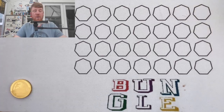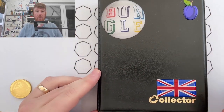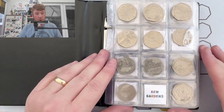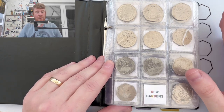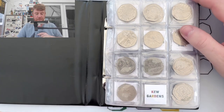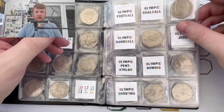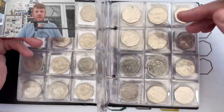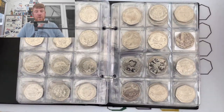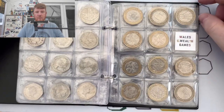Hello everybody and welcome to another episode of Bungle Collects. I'm going to be going through some two pounds and some fifty pences to try and find the rare and valuable ones - the ones you can find in your change that are worth more than the 50p or two pound printed on them. More importantly, I'm on a quest to fill my coin album with every 50p and every two pound you can find in circulation. Still need Kew Gardens, 12 Olympics, and at the time of filming waiting for the pride coin. Two pound wise, only need Commonwealth Games Wales.